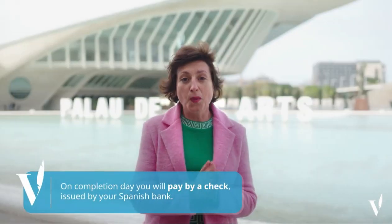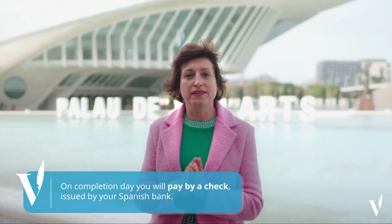This has to be done at least three days before completion. So please don't wait until the last minute to open the bank account or order the bank transfer.